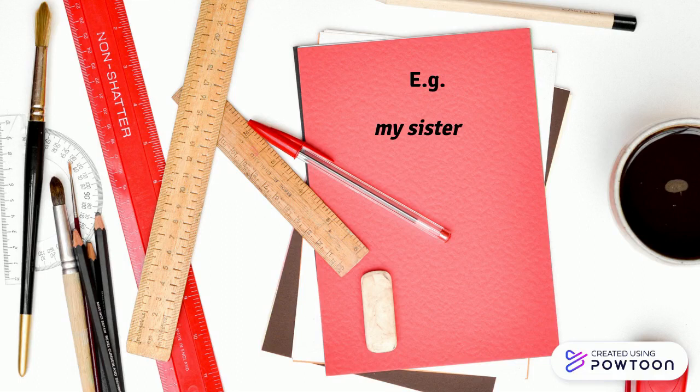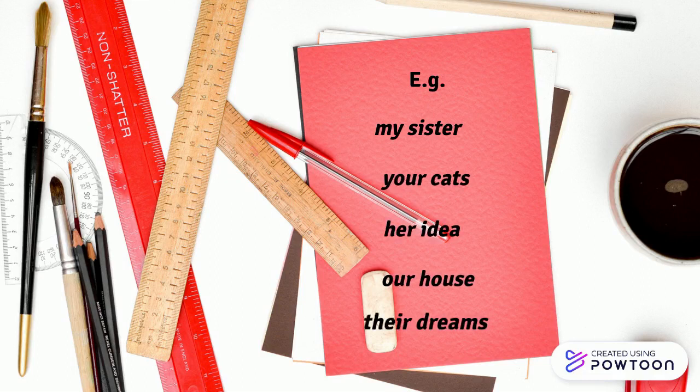For instance, in English: my sister, your cats, her ID, our house, their dreams, etc.